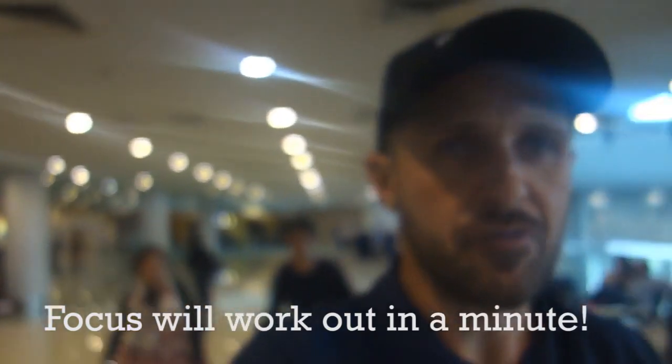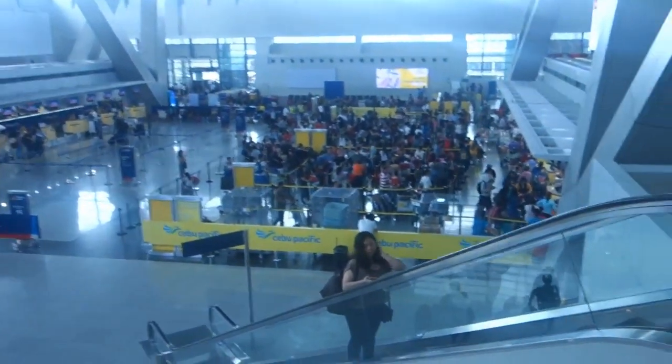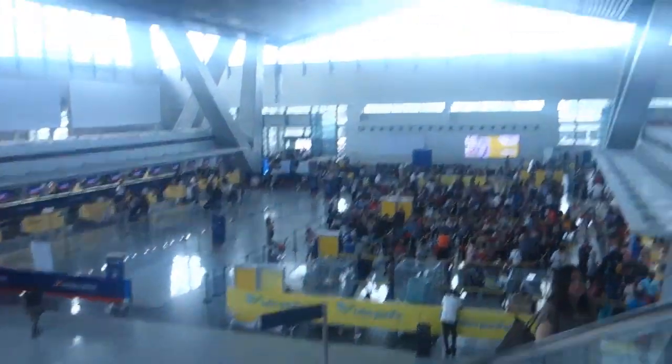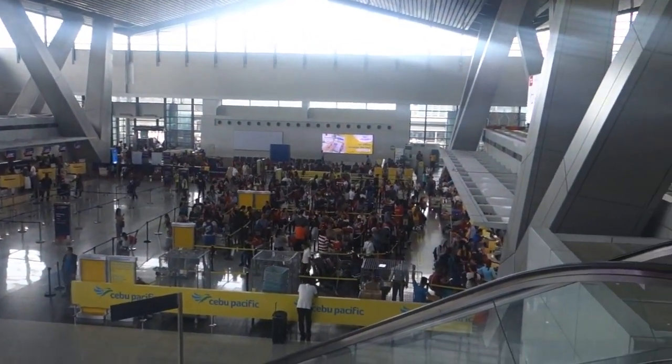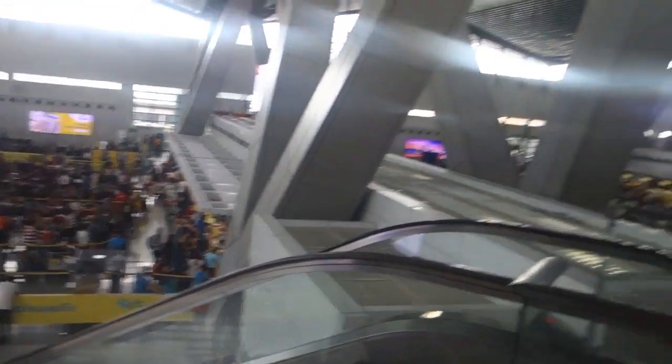There's a lot of food stuff up on this floor. This is primarily the commerce part of the floor, because the third floor is nothing but check-in. There's Seattle Coffee, 7-Eleven — just a lot of stuff up here. There's Cebu Pacific's check-in and Philippine Airlines as well. AirAsia is probably on the far end.